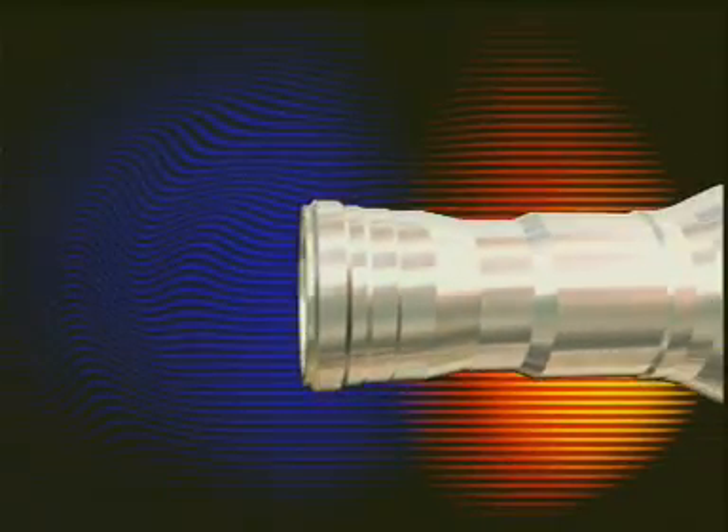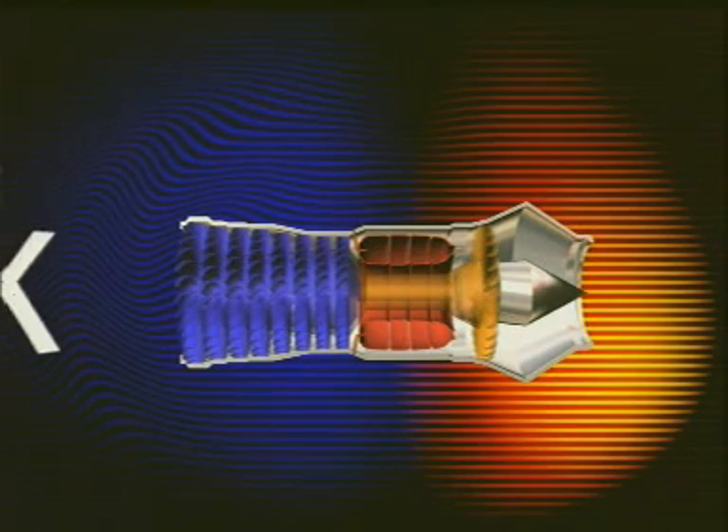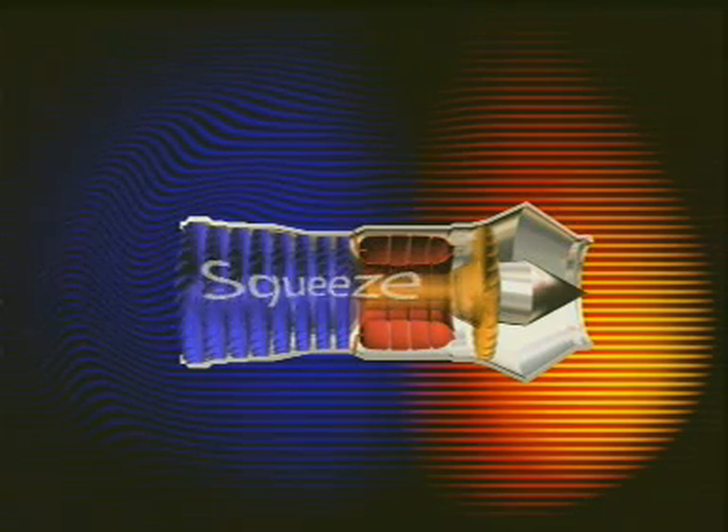The jet engine. The modern jet engine is a technological tour de force — efficient and powerful. But the fundamentals of how it operates can be summed up in four words: suck, squeeze, bang, blow. In this program, we'll be looking at the principles of the jet engine and trying to answer basic questions such as how does it work and what is it used for.